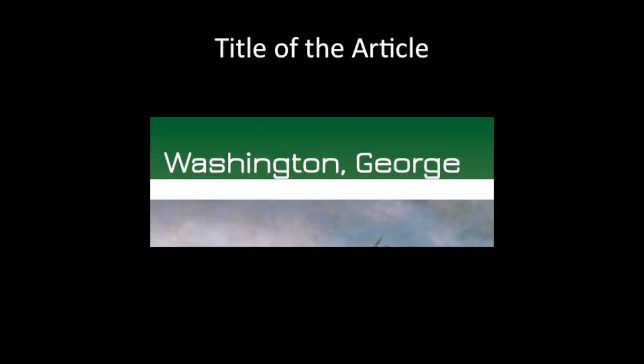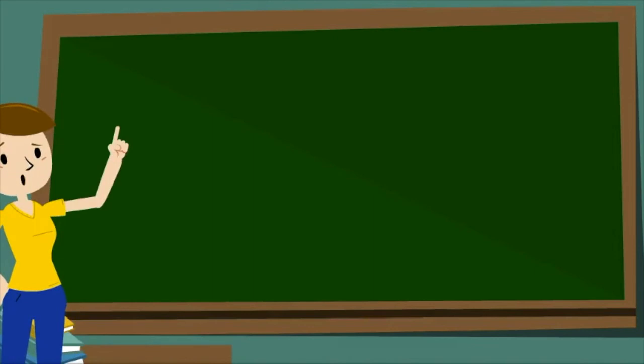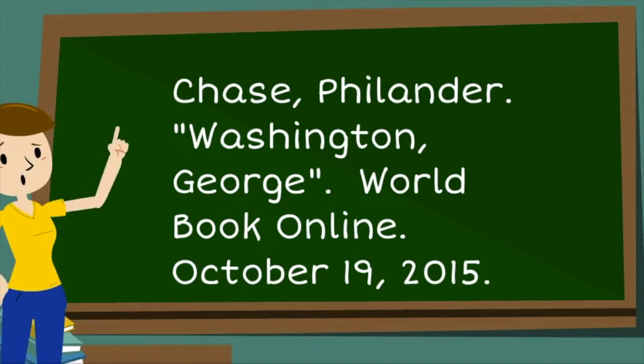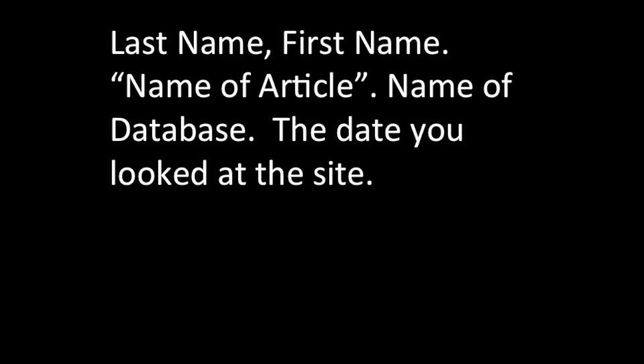Here's the example. I found this article in World Book and the title is at the top. Notice that if it's about a person, it's last name first. I found the author's name at the bottom, and I know it's World Book Online. Author first: Chase, comma, Philander, period. Then 'George, Washington' in quotation marks — notice those quotation marks — then a period. World Book Online, period. Today's date, and a period. Now take a paper from the table and try to cite a database.